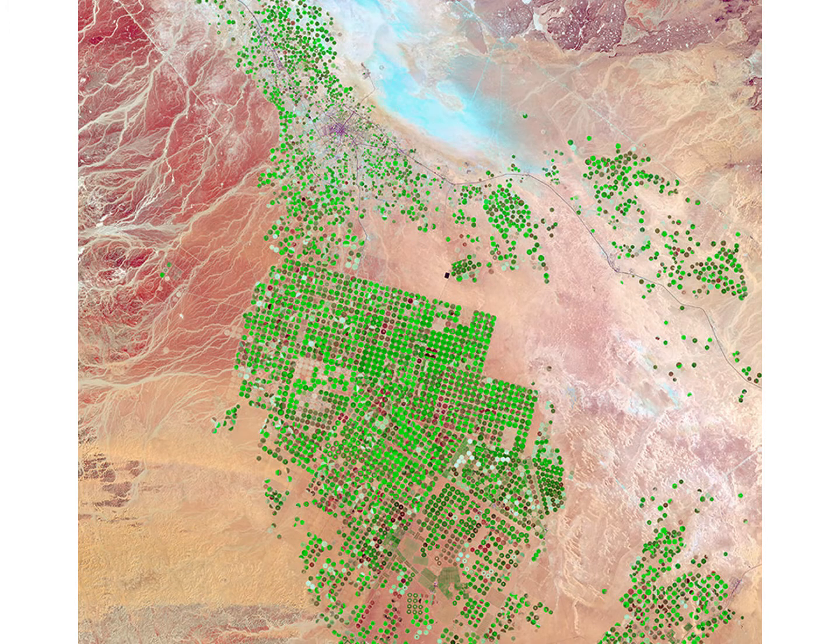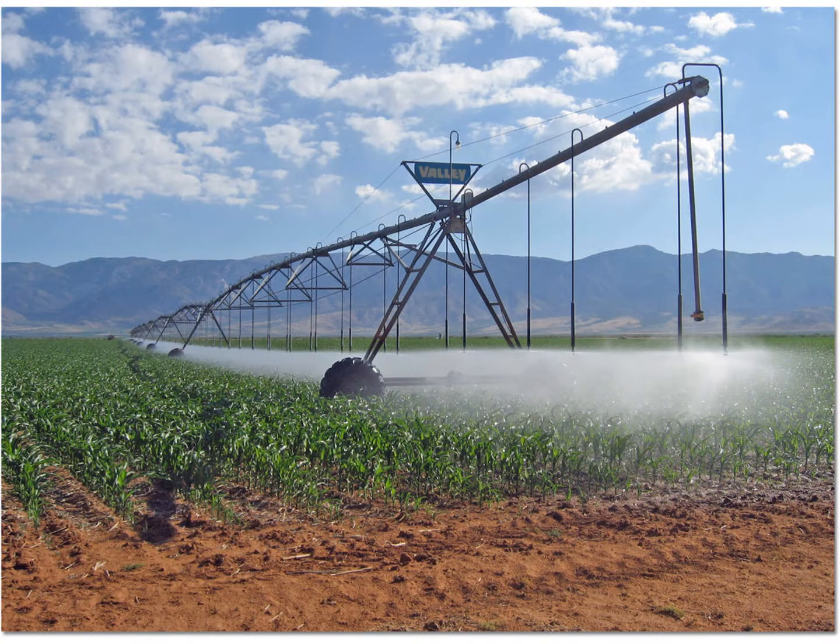Pretty spectacular. If we zoom further out and actually take an image from space, that's what it looks like. So these irrigation circles can be seen from space. Really impressive. I thought we'd kick off with that as the start to our lesson.